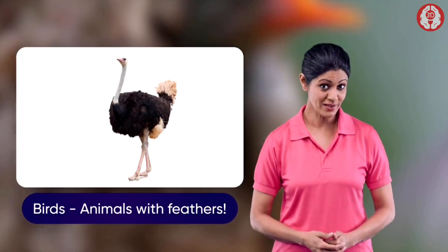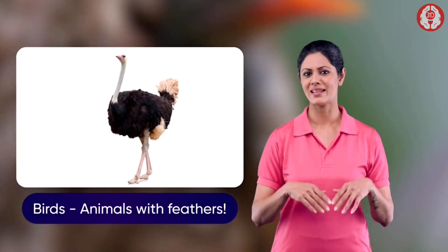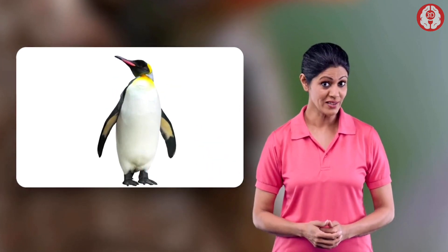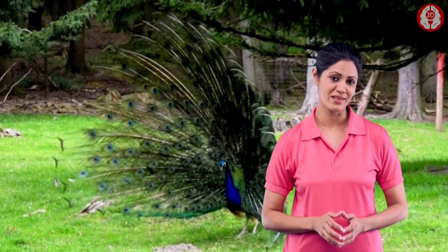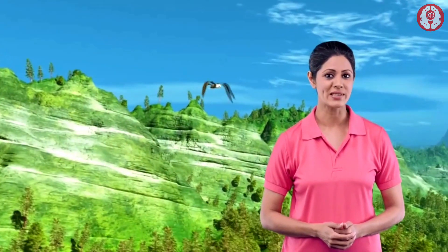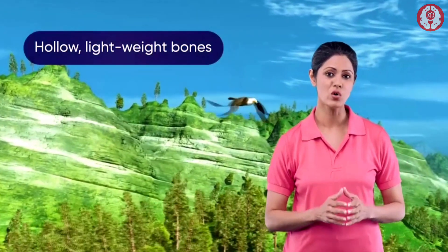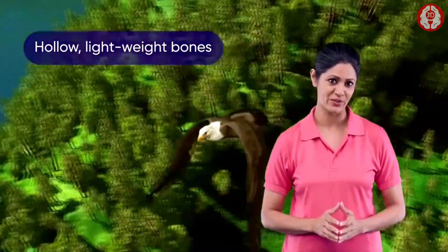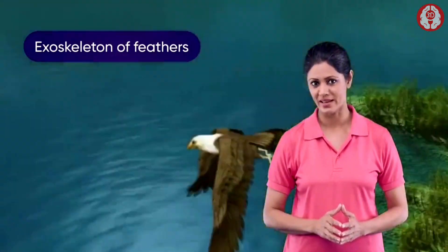When we think of birds, we think of the animal as flying and flitting through the air. We often forget there is a flightless variety, like these ones here. All birds are included in this class; most of them can fly. Their endoskeleton consists of hollow, lightweight but strong bones to facilitate the process of flight.